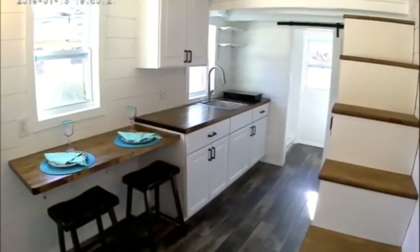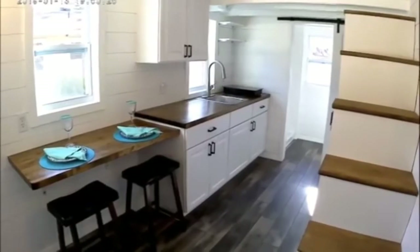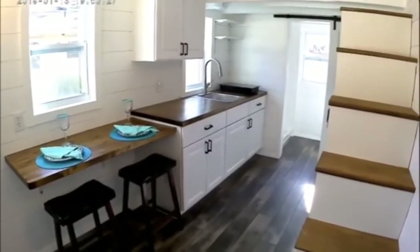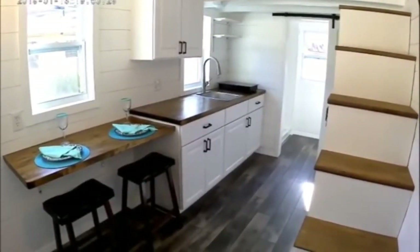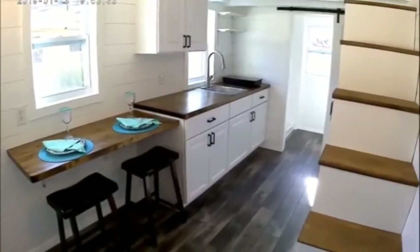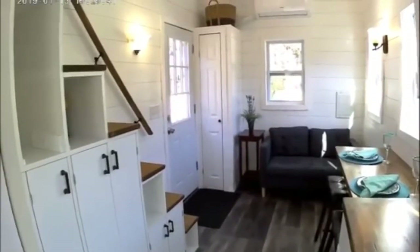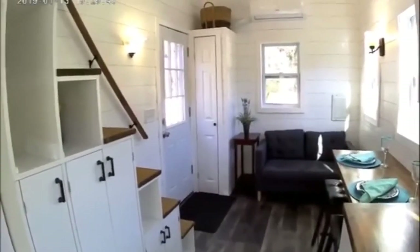The Inspiration is built on a 20-foot, 8.5-foot wide heavy duty trailer — 238 square feet, brand new, and waiting for you to call it your own.